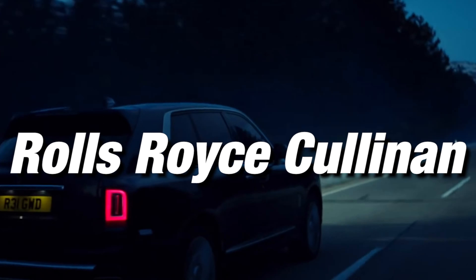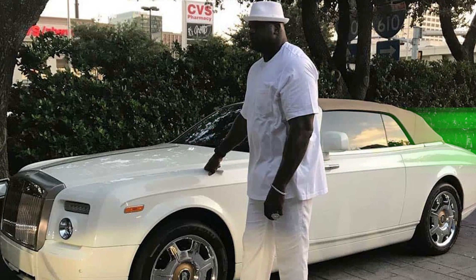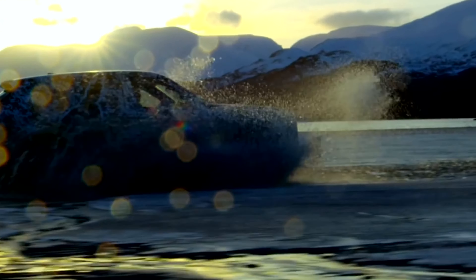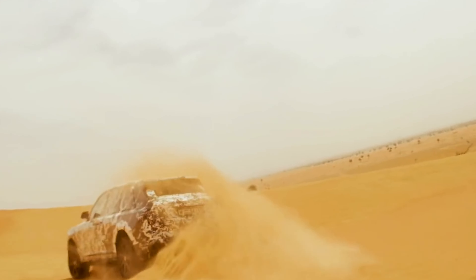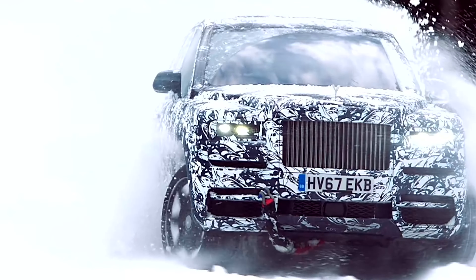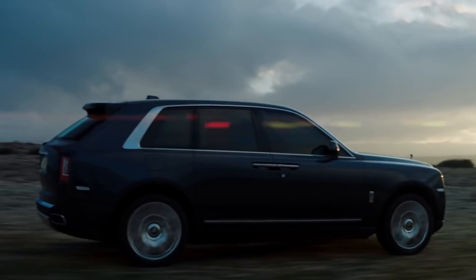Rolls-Royce Cullinan. This punctiliously crafted $300,000 all-terrain high-body car is precisely what you would expect a cultural icon worth $400 million to cruise around in. It's not this baller's first Rolls — he's previously owned a four-door Phantom and a Phantom Drophead. The V12 4x4 is named after the largest uncut diamond ever discovered. However, not everyone thinks it's sparkling. Top Gear's Chris Harris savaged the car on the BBC, describing it as 'utterly hideous to look at.'